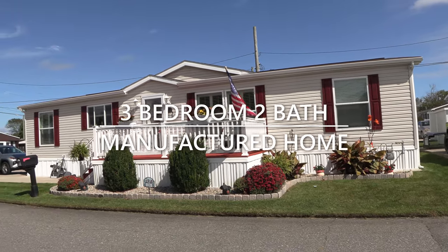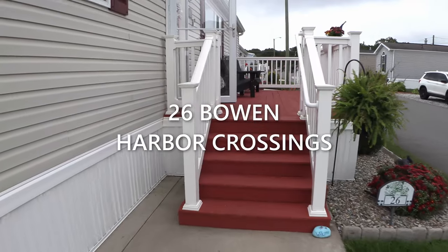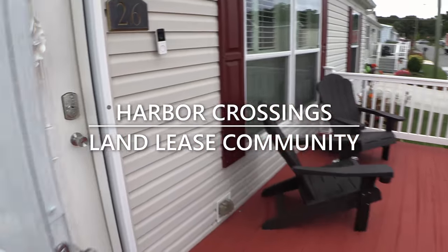Hey everyone, today we're taking a look at a three bedroom, two bath manufactured home at 26 Bowen in Harbor Crossings. Harbor Crossings is a land lease community located in Egg Harbor Township, New Jersey.